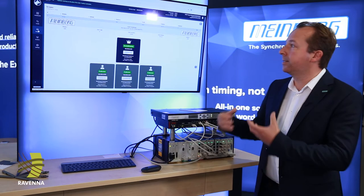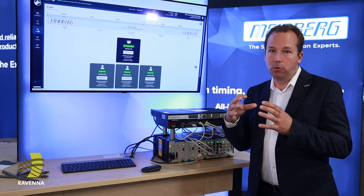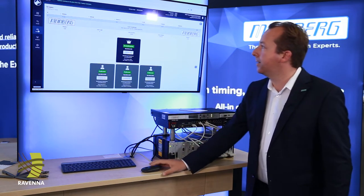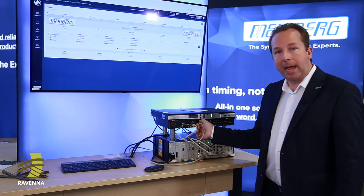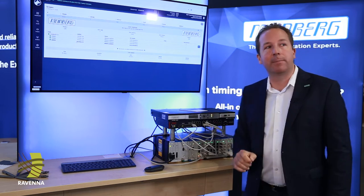Something we have introduced is the scopes view, where a logical group of PTP devices that are talking to each other are grouped as a list of devices exchanging messages. When something happens in the network — like I'm doing here — I'm disconnecting the current PTP grandmaster from the network.